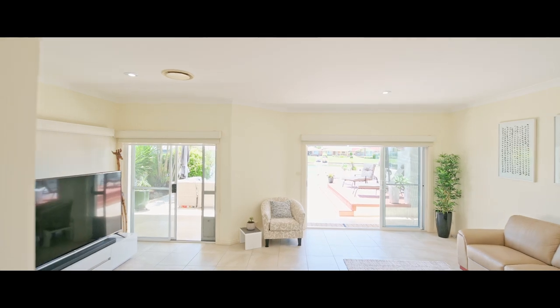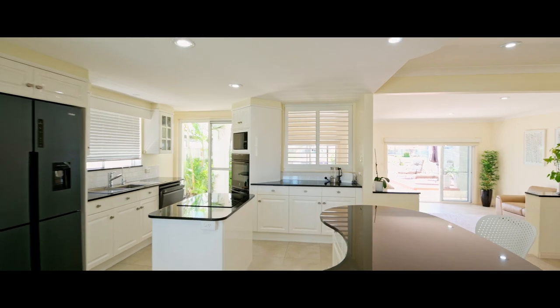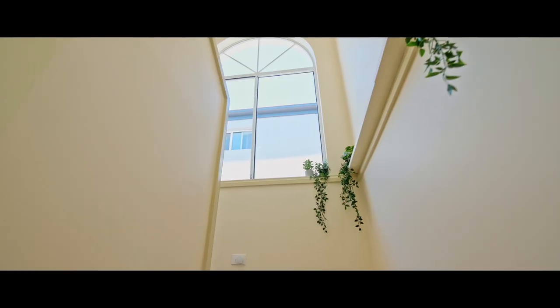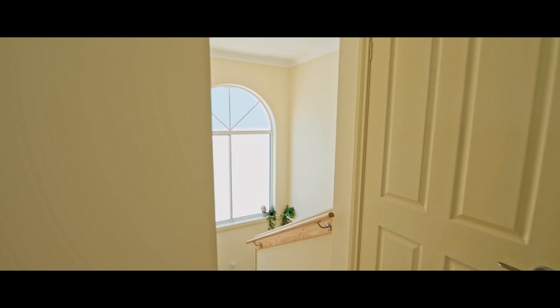The luxurious wrap-around timeless granite kitchen hosts the living, dining and lounge room, with each space capturing a water view and connecting onto outdoors. Architectural radius windows draw streams of natural light right throughout the interior.